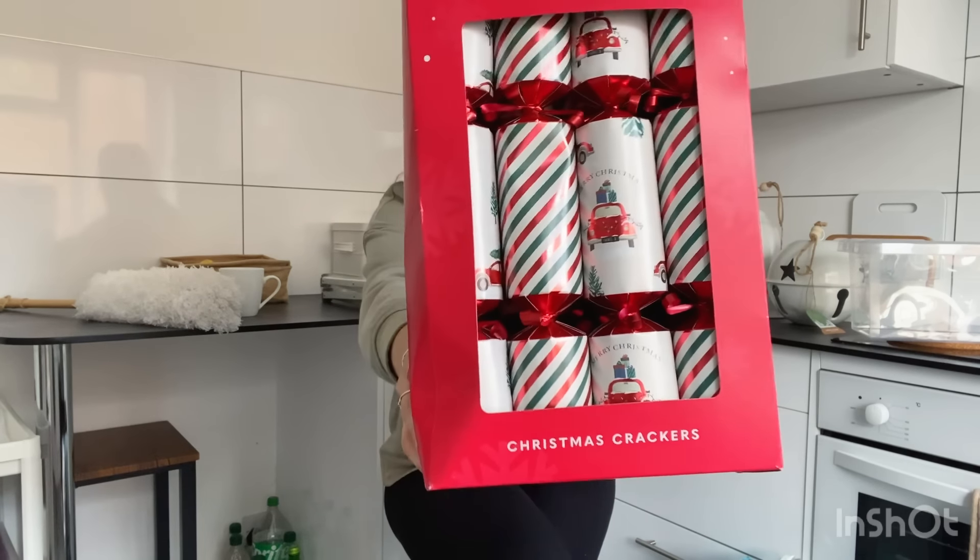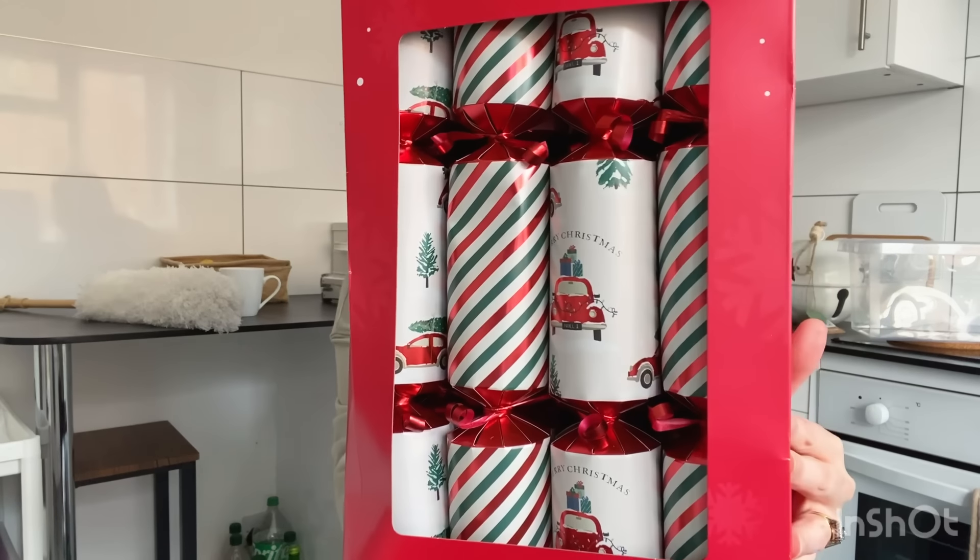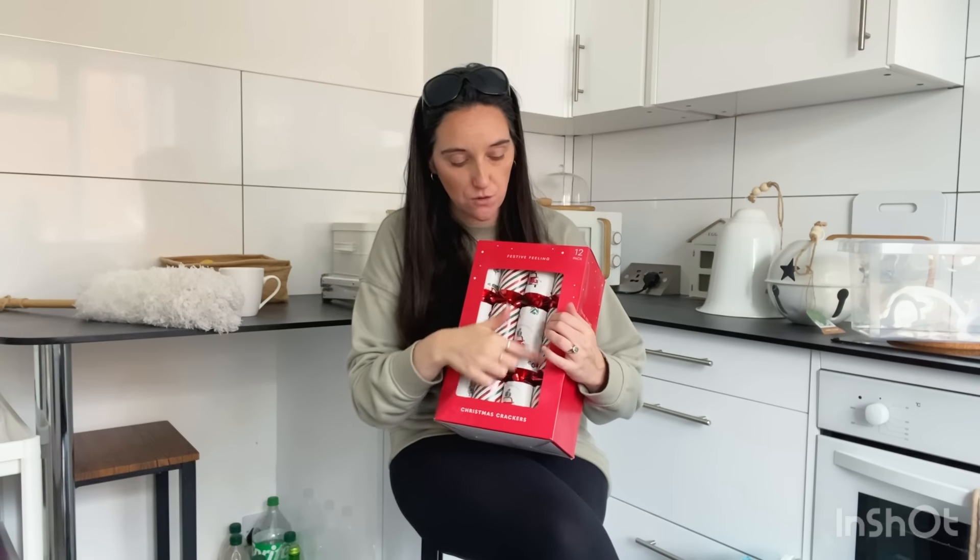I picked up these Christmas crackers because they have the Christmas red truck on them. If you've been with me for a while, you'll know my favourite Christmas theme is the red Christmas truck with the tree on — I've got them all around my house. These were priced really well, only £3 for a pack of 12. You get two different car designs and some stripy ones as well. I'm planning to use the striped ones for Christmas Eve and the car ones for Christmas Day, as I might do the red Christmas truck theme for my Christmas dinner table again this year.